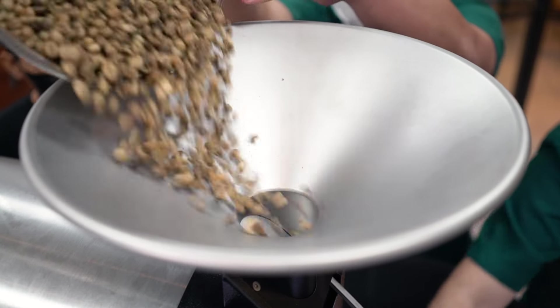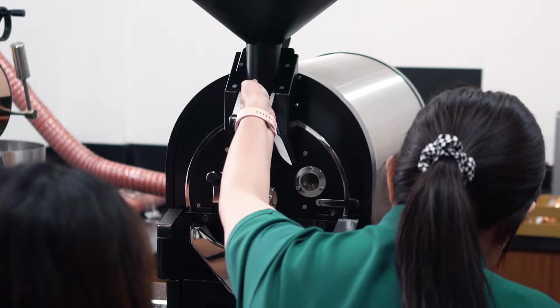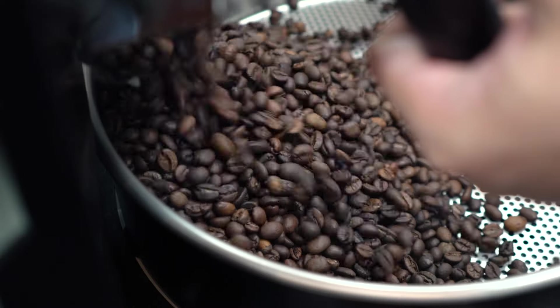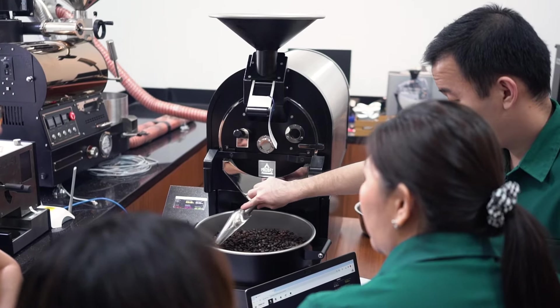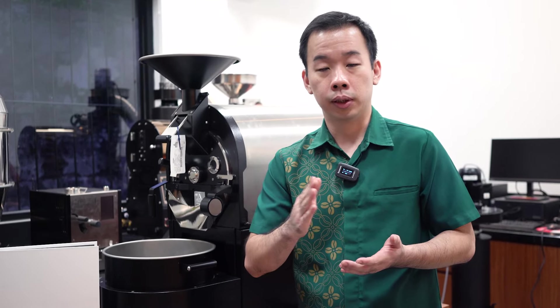Kalau seandainya orang blind test, ditutup, tidak diberitahu ini electric atau api, mereka roasting gak akan tahu. Jadi sama-sama asiknya, bahkan lebih presisi ya, karena ini semua digital — waktu pengaturan untuk powernya itu lebih presisi, tidak seperti kalau pakai api dengan knob manual. Kalau posisi ini memang rencananya untuk development awal, waktu kita dapat green bin baru dimana kita masih belum tahu mau diapain. Daripada waste-nya banyak, karena kapasitasnya satu kilo, jadi cukup fleksibel untuk cari profilnya.